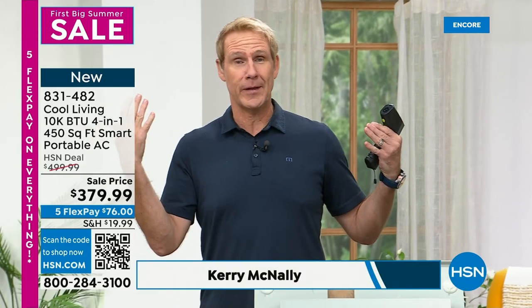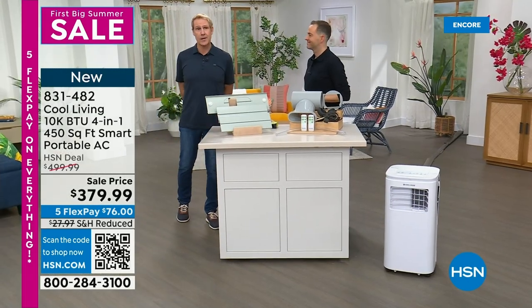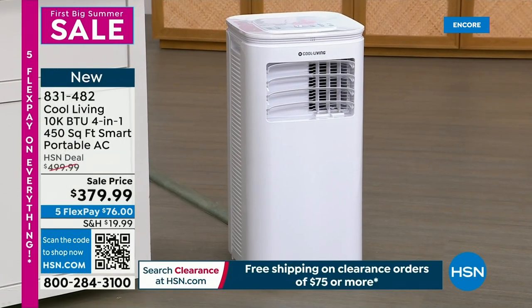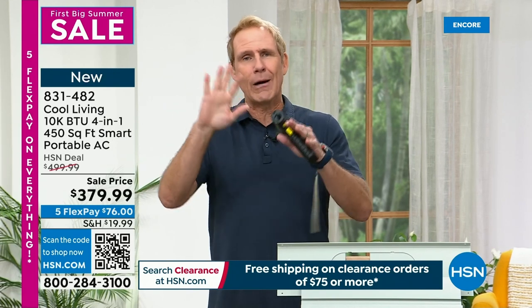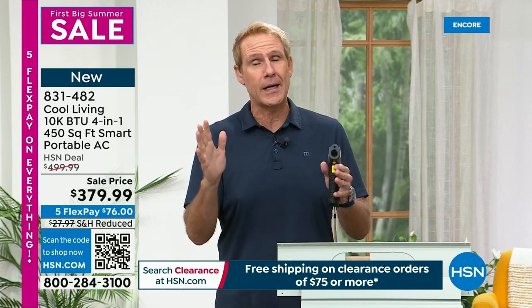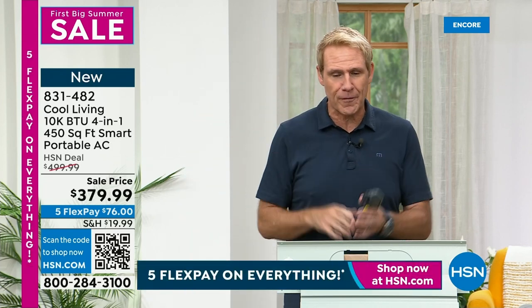Starting out in the summertime with the air conditioner — this is a whopper, a 10,000 BTU air conditioner. BTU stands for British thermal unit — a fancy way of saying it's really cold. Then we move into the cooler months and it becomes a dehumidifier — it's a tankless dehumidifier, so it takes all that sticky moisture out of the air. Through the winter time, it's a heater — a phenomenal space heater that can save you lots of money using zone heating and cooling. Then right back around to a fan, and then the air conditioner again. Four in one, set up in five minutes.